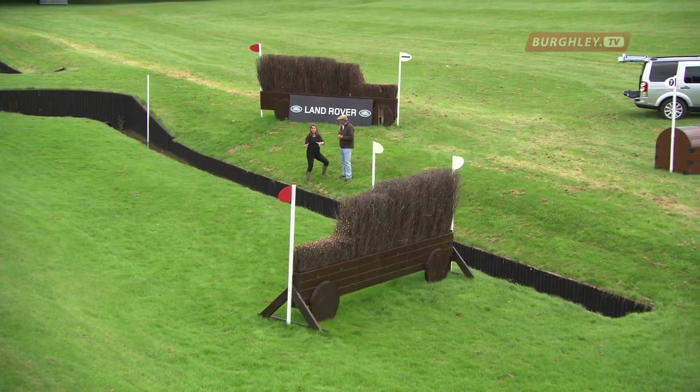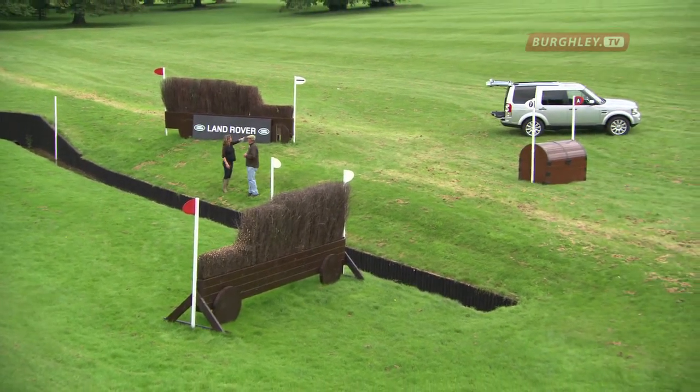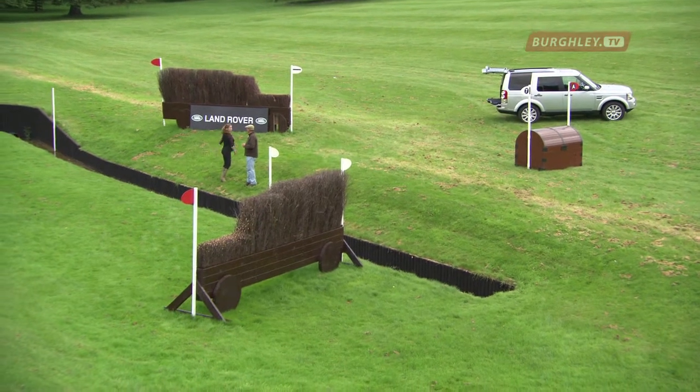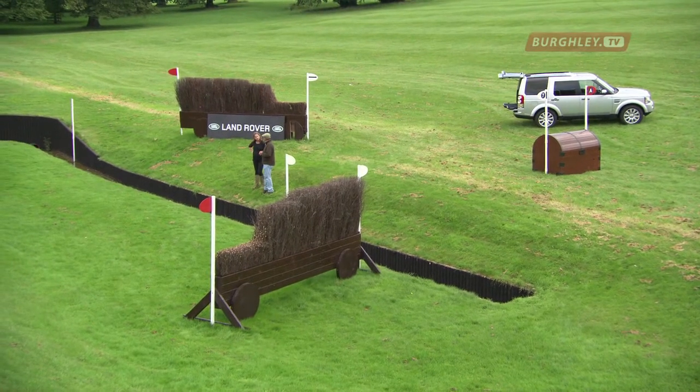And if they don't want to take this risk, then they've got the chest there, but that's going to be time-consuming — to go all the way around, jump the chest, round over the ditch and back out over there. What are we talking about in terms of time, the long way? No risk, but about 15 seconds.